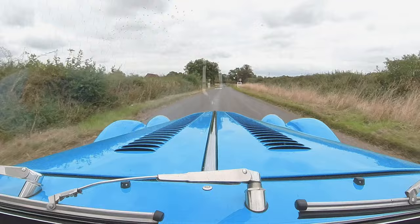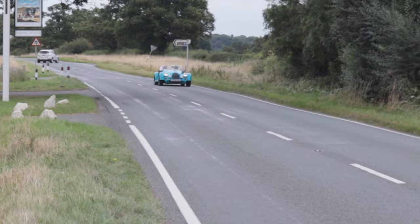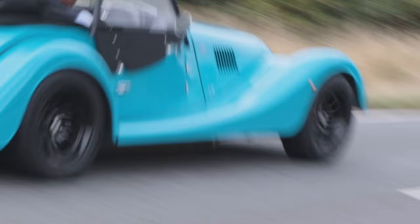Luckily, this car does have ABS — it doesn't have anything else. So it takes a lot of driving skill to drive this car on its edge. From behind the wheel it feels like a peppery old car — kind of fun. What's making me smile? This is what cars are supposed to do. Cars like this are just meant to touch your heart.